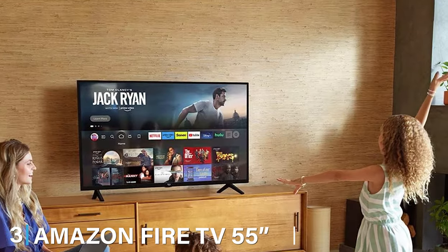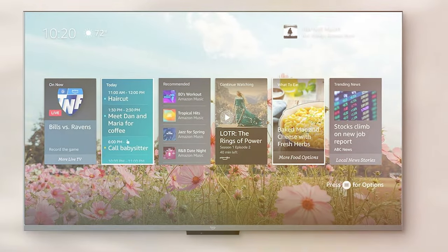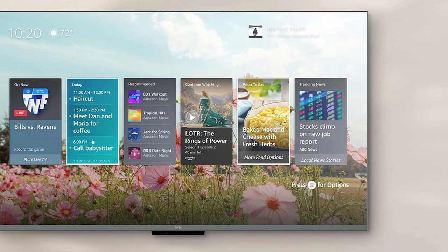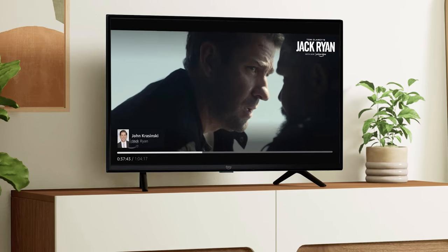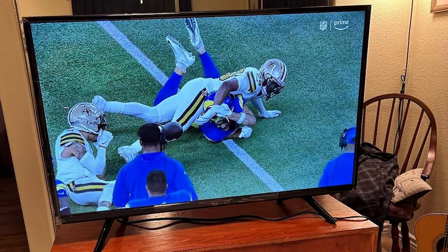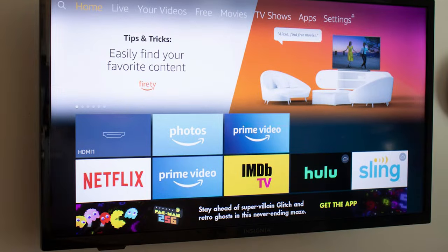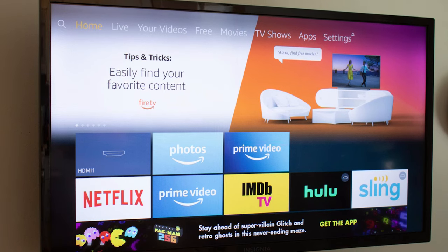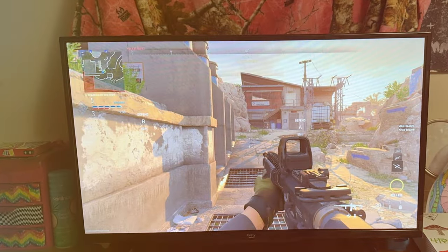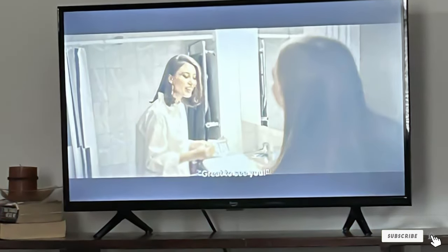At number 3, we have the Amazon Fire TV 55-inch Omni QLED Series 4K UHD Smart TV. This smart TV redefines the landscape with its seamless integration of entertainment and convenience. The 55-inch QLED display delivers stunning visuals with vibrant colors and sharp contrasts, and the Omni QLED technology ensures an immersive viewing experience. Running on the Fire TV platform, it provides access to a vast array of streaming services, apps, and games. The voice-controlled remote makes navigation a breeze, and with Alexa built-in, your TV becomes a hub for smart home control. Connectivity options are versatile, catering to a range of devices, making it a portal to endless entertainment possibilities seamlessly integrated into your smart home ecosystem.